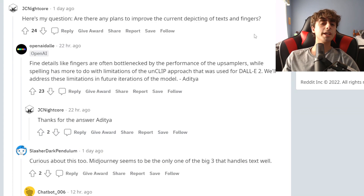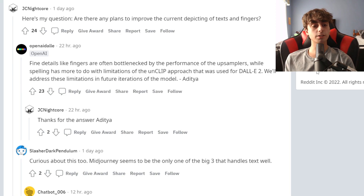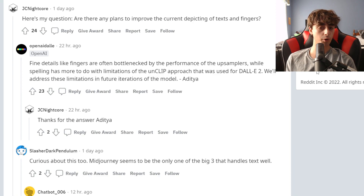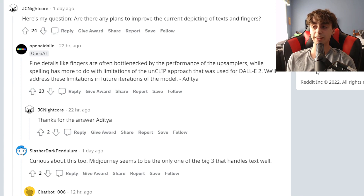So this guy asked: are there any plans to improve the current depiction of text, which is a huge one a lot of people have been talking about, and fingers, which is another pretty popular conversation. OpenAI says these fine details like fingers are often bottlenecked by the performance of the upsamplers or upscalers, while spelling more has to do with the limitations of the unCLIP approach used to generate DALL-E 2 images. They say they're going to address these limitations in future models. Imagen already does text really well, and Latent Diffusion has been really good at text too. So DALL-E 2 is going to eventually get better at both of these things.